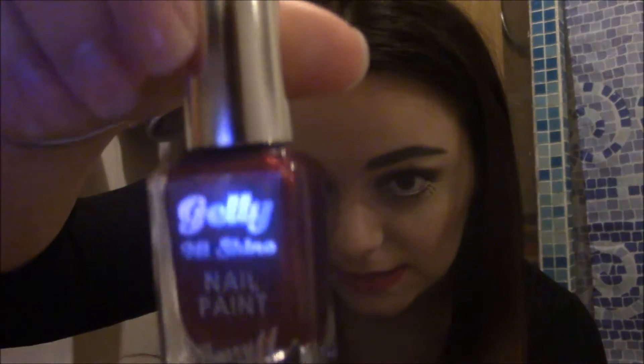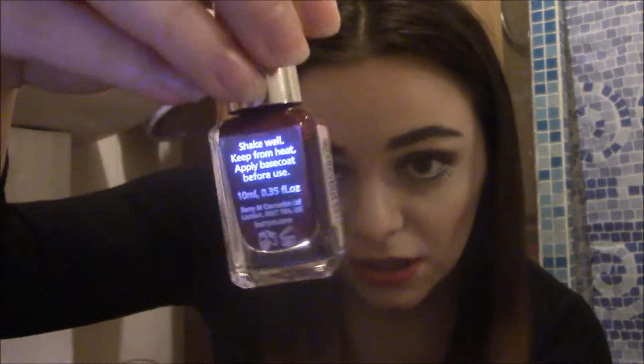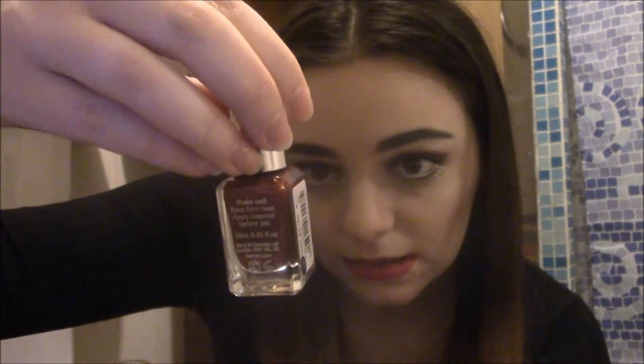I'll show you the other nail varnish first. I have a Barry M Gel Paint nail varnish — I don't know what the colour name is, but it's a bright red, slightly glittery colour. I think this was a freebie when I bought those eyeliner pencils. I quite like this and I really want to try it — it looks really pretty.